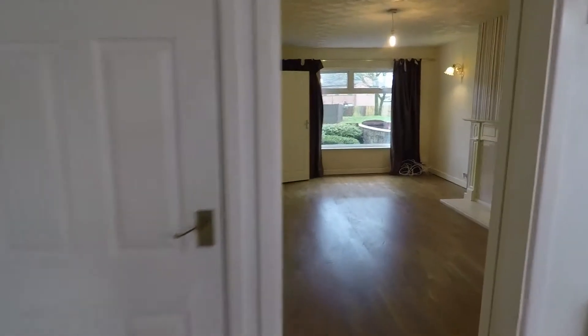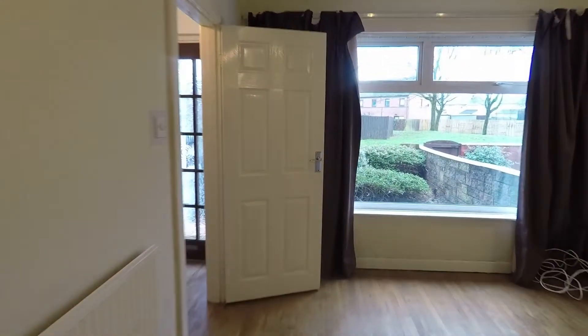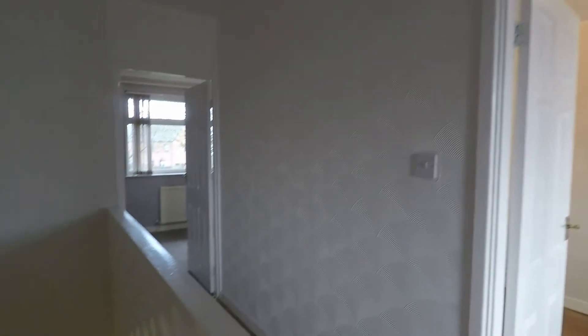We'll head back through the property now and up to the two bedrooms and the family bathroom. Heading up the stairs, you have a spacious landing area with access into the attic hatch, the two bedrooms, and the bathroom.